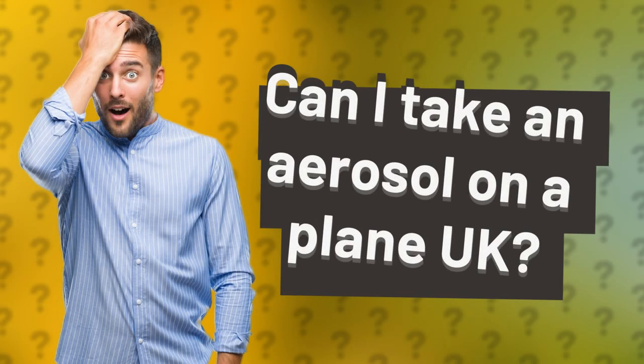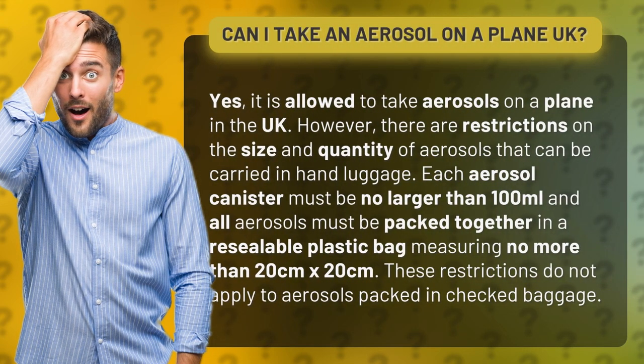Can I take an aerosol on a plane in the UK? Yes, it is allowed to take aerosols on a plane in the UK. However, there are restrictions on the size and quantity of aerosols that can be carried in hand luggage.